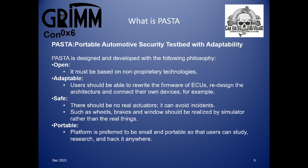PASTA is designed and developed with the following philosophy. It is open — it must be based on non-proprietary technologies. Adaptable — users should be able to rewrite the firmware of the ECUs, redesign the architecture and connect their own devices. Safe — there should be no real actuators; wheels, brakes and windows should be realised via simulator, not using the real things. Finally, it must be portable — the platform should be small and portable so users can study, research and hack it anywhere.